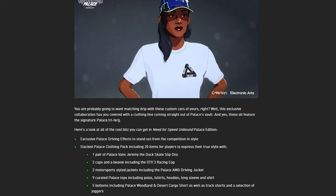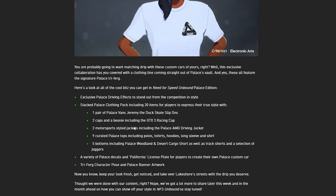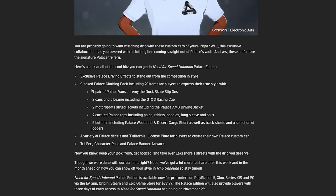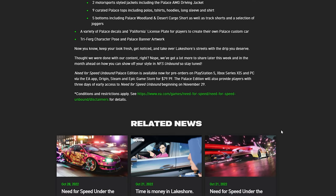It also talks about matching drip for your custom cars, which means matching clothes to go with the cars in this edition. The clothing items included are a pair of Palace Edition Vans shoes, two caps, a beanie, some hats, jackets, and jogging bottoms. But really what we're interested in are the cars and the early access.